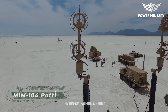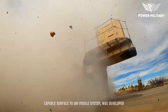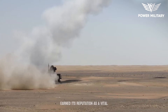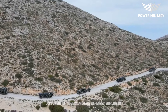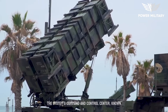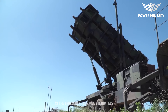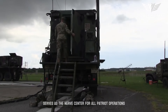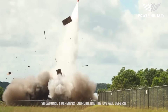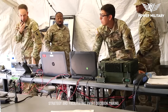The MIM-104 Patriot, a highly capable surface-to-air missile system, was developed by Raytheon in the United States. This advanced air defense system has earned its reputation as a vital component of modern military defenses worldwide. The System's Command and Control Center, known as the Engagement Control Station (ECS), serves as the nerve center for all Patriot operations, providing operators with real-time situational awareness, coordinating the overall defense strategy, and facilitating swift decision-making.